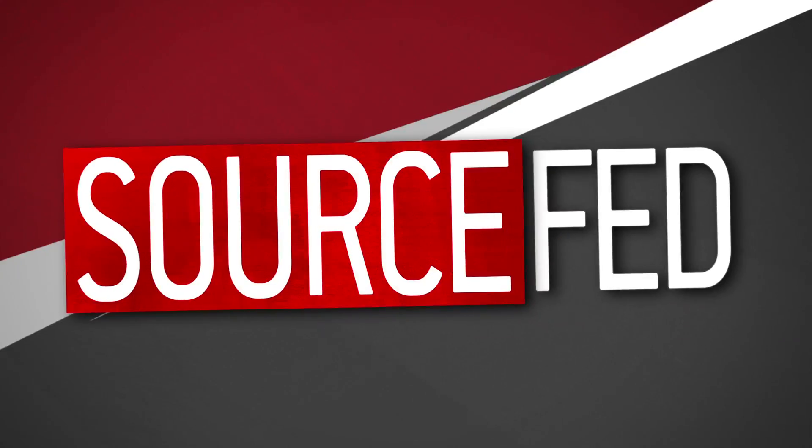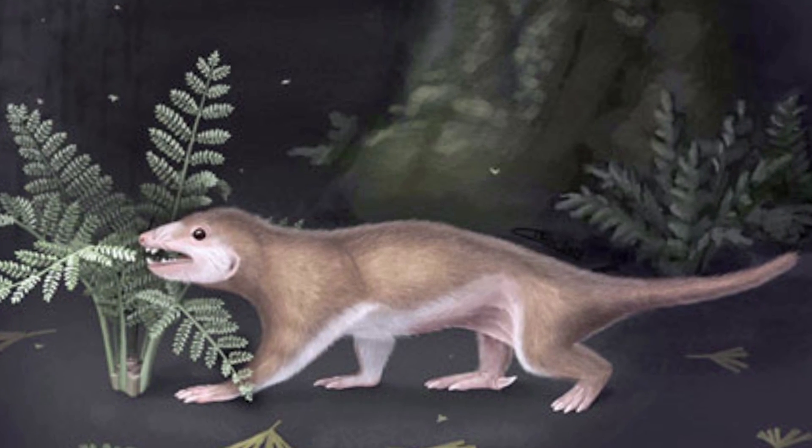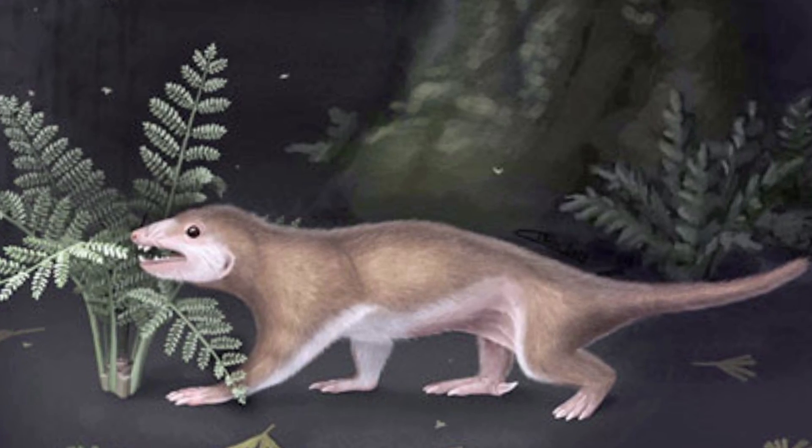Squirrel! Ladies and gentlemen, meet the Megaconus. This adorable little scamp was recently exhumed from the soils of Inner Mongolia, and is being described as a Jurassic-era squirrel.